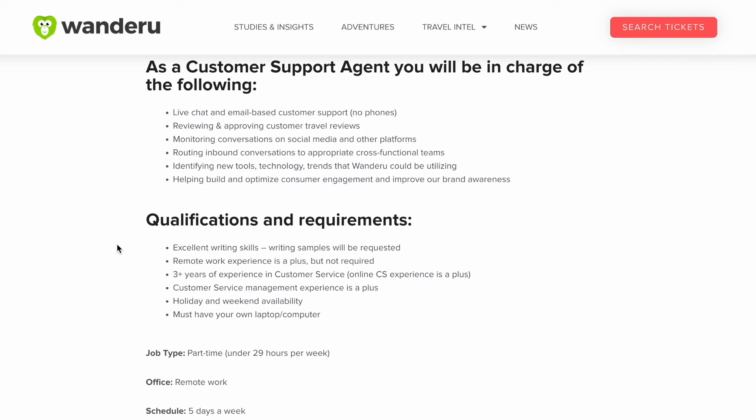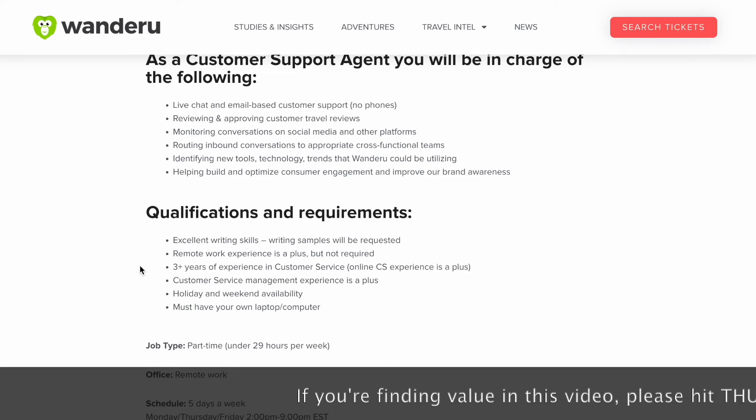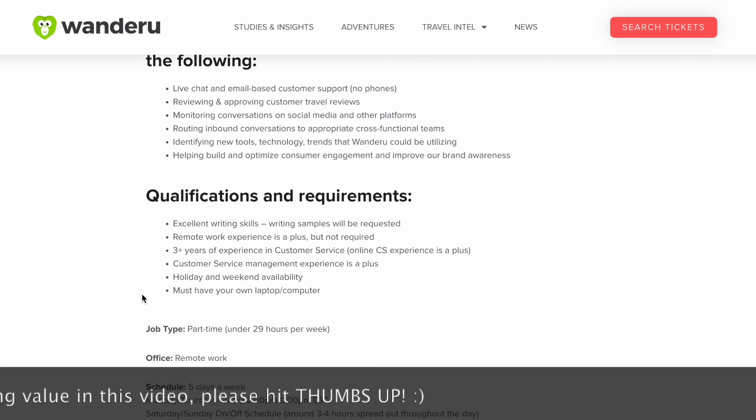The qualifications for this remote job are excellent writing skills — writing samples will be requested. Remote work experience is a plus but not required. They would like you to have three or more years of experience in customer service. Online customer service experience is a plus, and customer service management experience is a plus. Holiday and weekend availability is needed, and you must have your own laptop and computer.